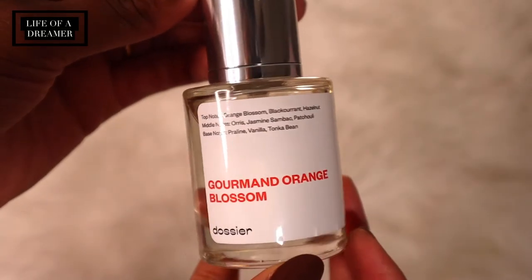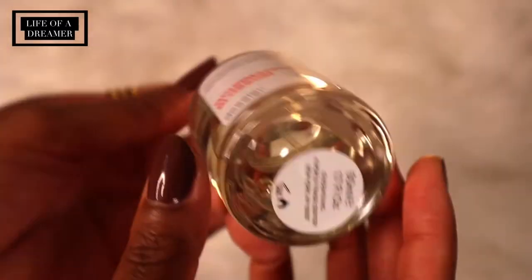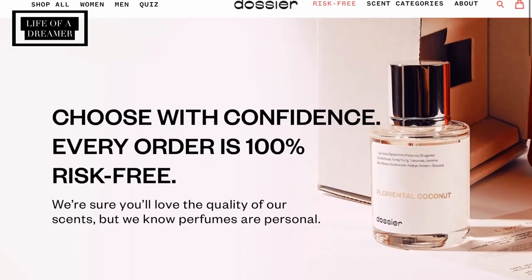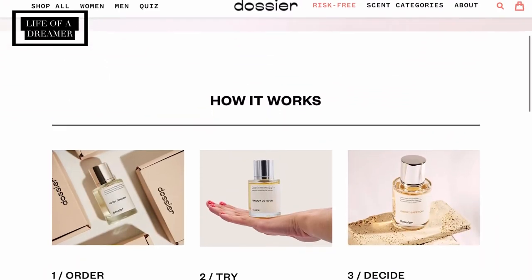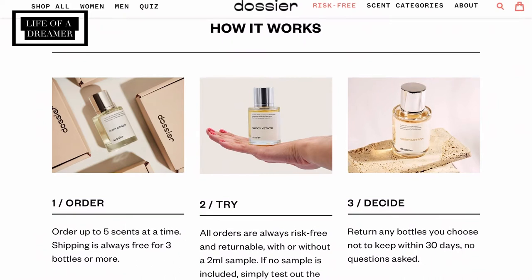I love how Dossier gets straight to the point. You're not paying for any expensive branding or bulky packaging. You get a high quality scent in a full 1.7 fluid ounce bottle and cute simple packaging. Buying a scent online can be a little bit intimidating because you can't smell it, but one of the great things about Dossier is that you can try it out and return it within 30 days if you don't like it, free of charge. Any returns get donated to charity so everything is used and nothing is wasted.